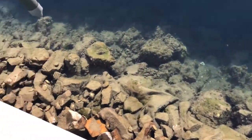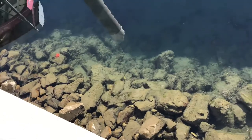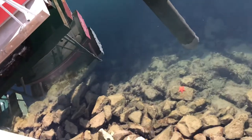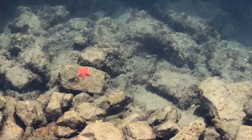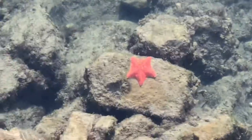And there is another starfish over there. Let me go a little bit closer here, close to the rental boat right here. Here is a bigger starfish, color red too. And a lot of oyster.